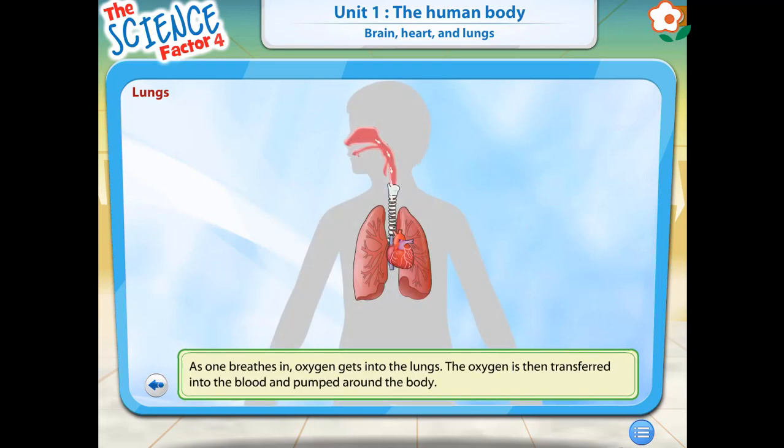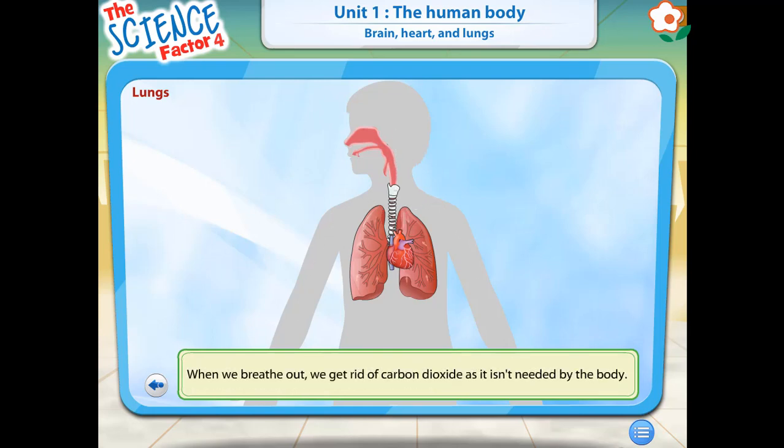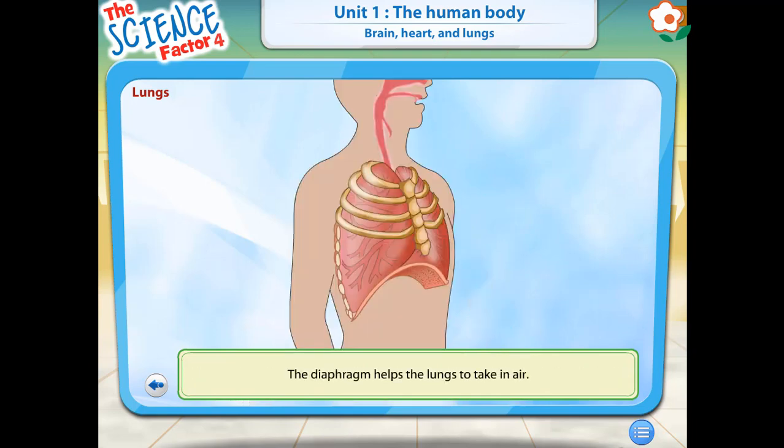When you breathe in, your lungs expand as they take in oxygen from the air. This oxygen is then transferred into your blood and pumped around your body. When you breathe out, you are getting rid of carbon dioxide, which your body doesn't need. Below your lungs is a muscle called the diaphragm. It helps your lungs to take in air. As you breathe in, the diaphragm contracts to make space for the lungs to expand.